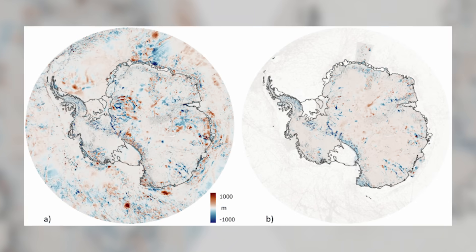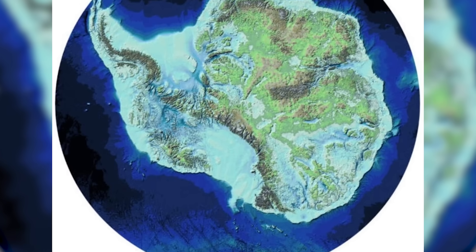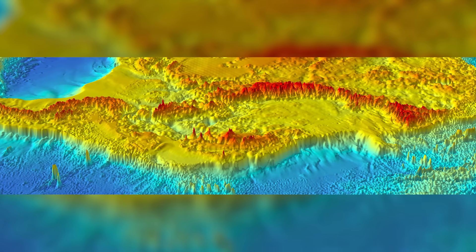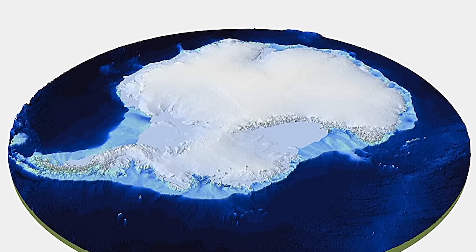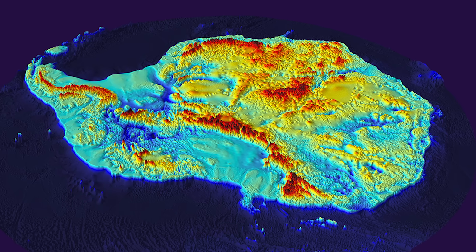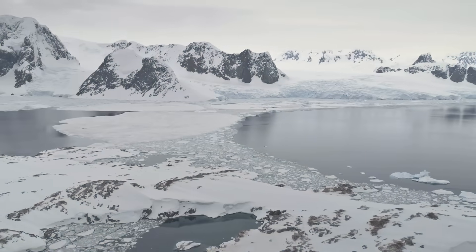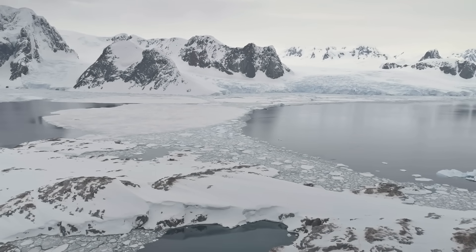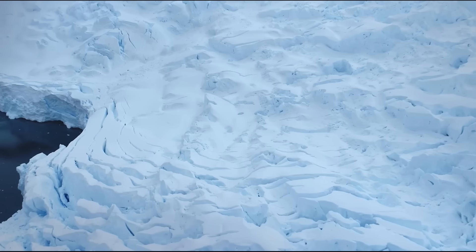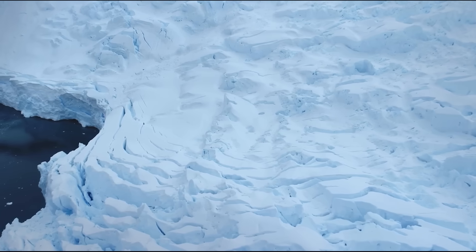We're talking about over 60 years of data collected from satellites, aircraft, and ships, combined into one massive project called Bedmap 3. The result is a crazy detailed look at the actual shape of the continent without the ice. There are giant mountains, deep valleys, and one unnamed canyon in Wilkesland where the ice is over 4,700 meters thick, or 15,420 feet. Bedmap 3 is giving researchers a much clearer view of how the ice sheet connects with the land and the ocean, which is a big deal for figuring out sea level rise and how the ice might move in the future.